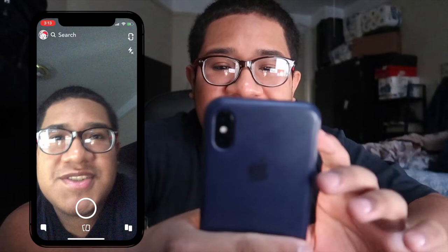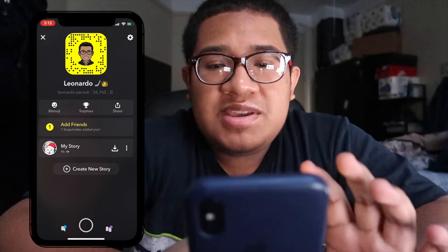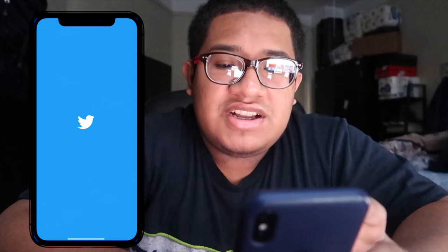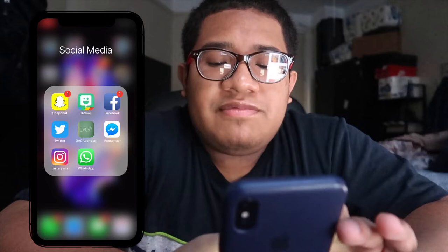I have my Social Media folder with Snapchat — you guys should add me, that's my username — and Bitmoji, which I don't really use. Then Facebook, and Twitter — you guys should follow me. I used to have five different accounts but now I consolidated to one, though I still only have about five followers since I don't really use it much.